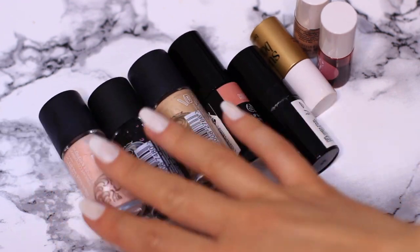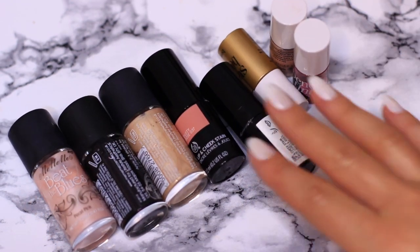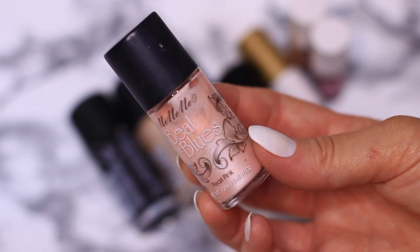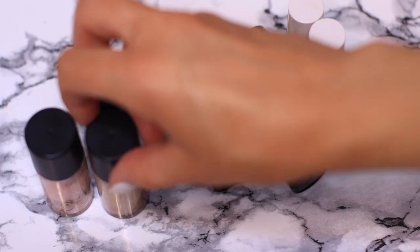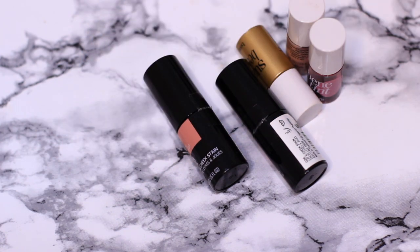Let's start with the cheek and lip stains. I used to use these all the time and I just kind of got out of the habit. This brand, MeMeMe, when they first launched here in Ireland, I was obsessed with them. They hold a special place in my heart. What I'm going to do is clean out these bottles because they're glass and then I can use them for something else.